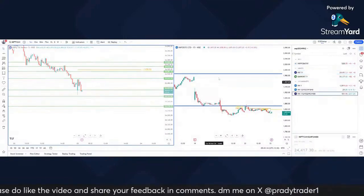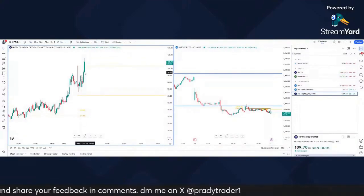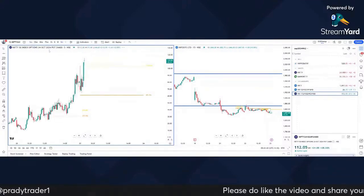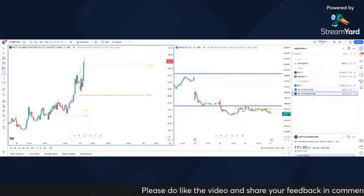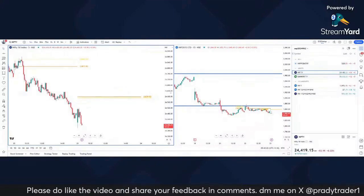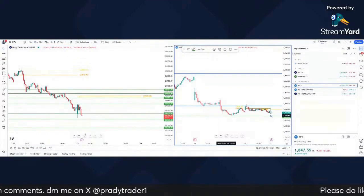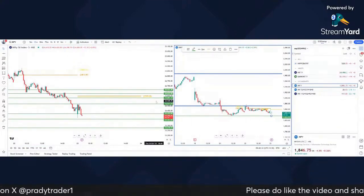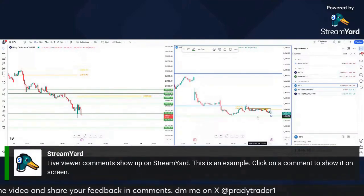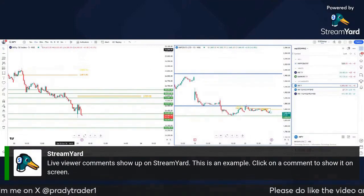Maybe we can look for a trailing stop for this now. The closest we are getting is around 95, which is near our entry, so entry can be the trailing stop. You don't need to over-optimize that right now. It looks like 24,400 is being broken.